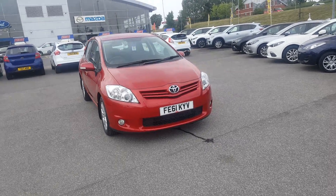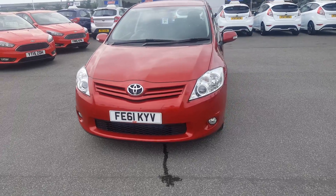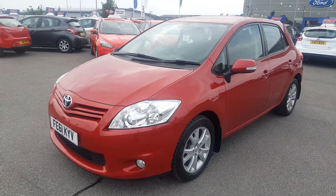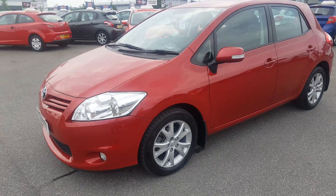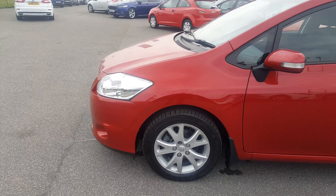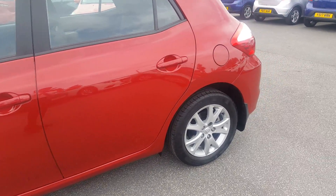Hello and welcome to Perez Mansfield. Here on site we have this lovely 61-plate Toyota Auris finished in an absolutely gorgeous metallic red. This car is in excellent condition for its age — credit to the previous owner who's kept it in such good condition. The car has no stone chips on the bonnet and the alloy wheels are in immaculate condition.